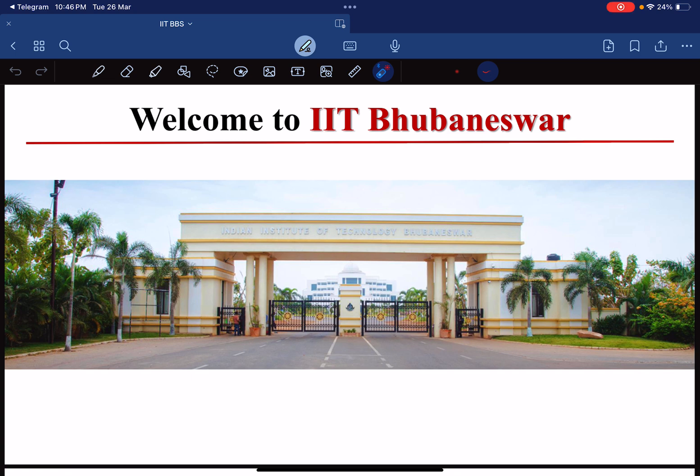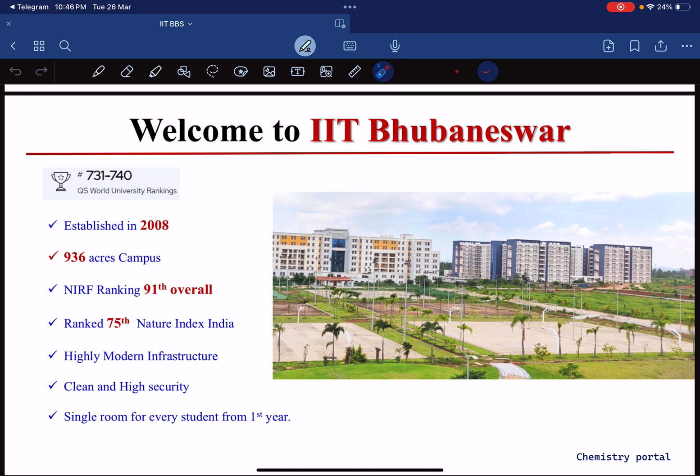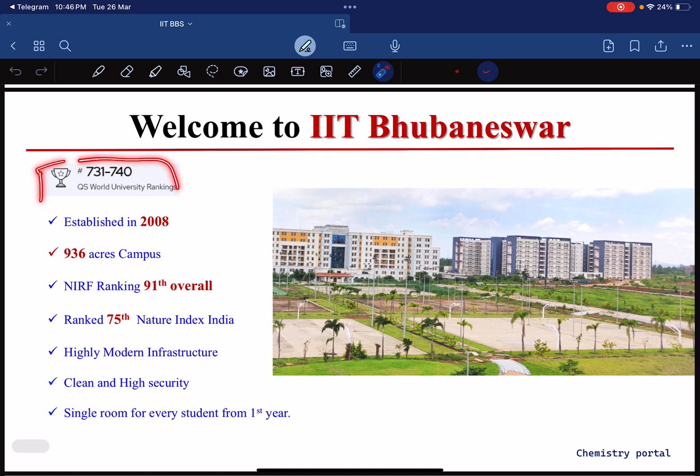So let's start with IIT BBS. This is the main gate of IIT BBS — so nice, so elegant, so beautiful, really magnificent. This is a newer generation IIT. The QS World University ranking is 731 to 740, and this IIT was established in 2008. It has a very vast and large campus of 936 acres, though of course not all of that area is utilized in buildings.